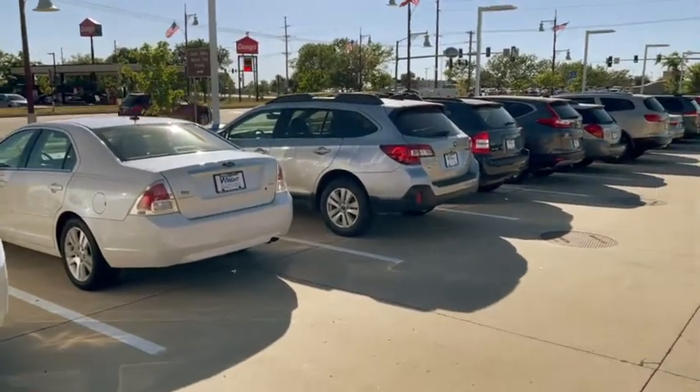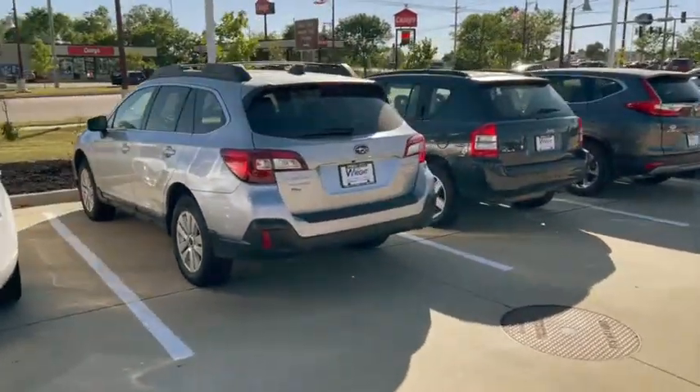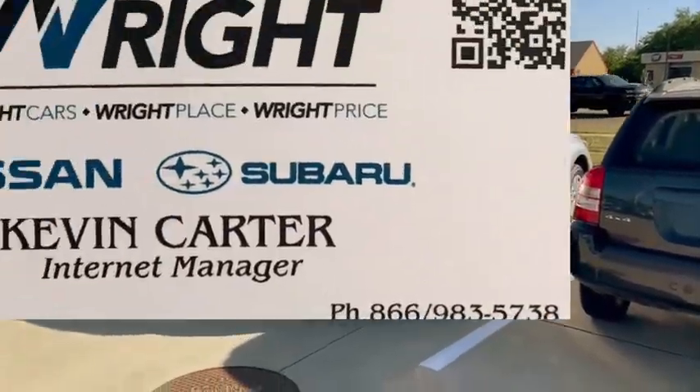It's where you get the right car at the right place at the right price. 319-320-1713. This is Kevin Carter at Dave Wright Subaru in Cedar Rapids — thank you.